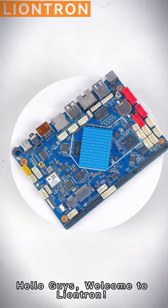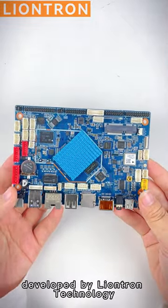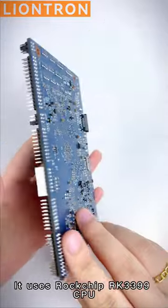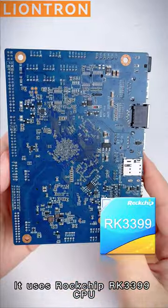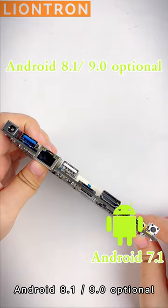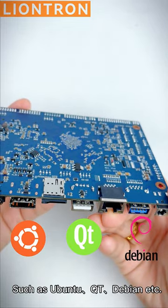Hello guys, welcome to Line Truck. Today I will introduce to you a motherboard developed by Line Truck Technology, model K4. It uses the Rockchip RK3399 CPU and supports Android 7.1, Android 8.1, 9.0, and multiple Linux variants such as Ubuntu, Qt, and Debian.